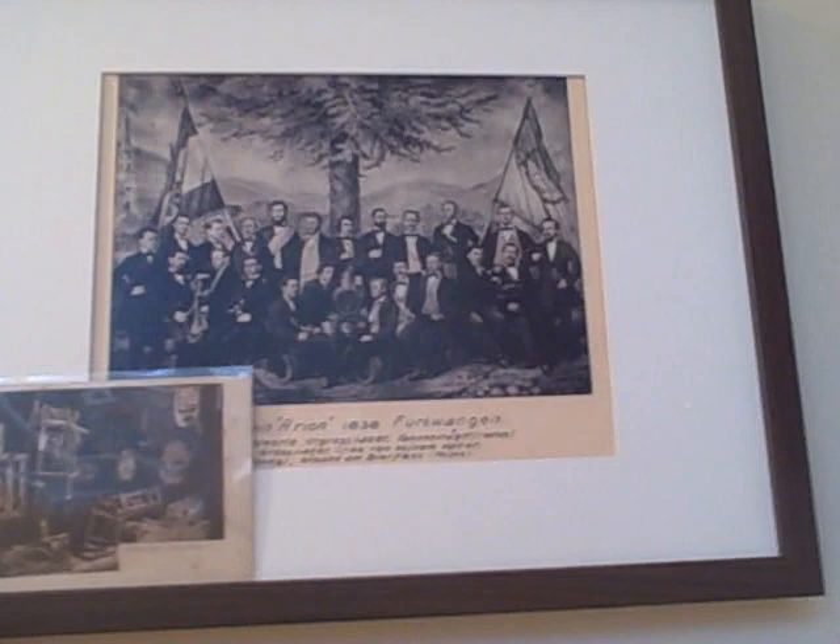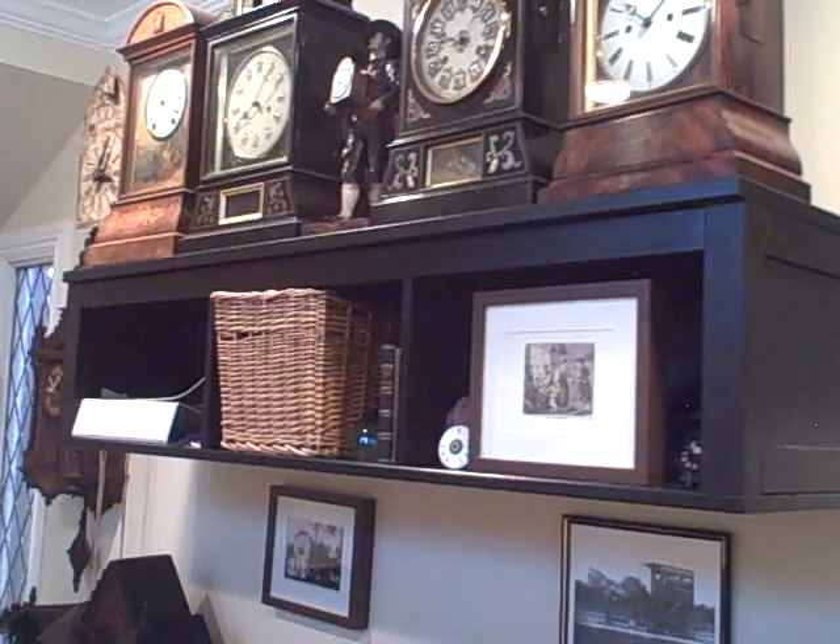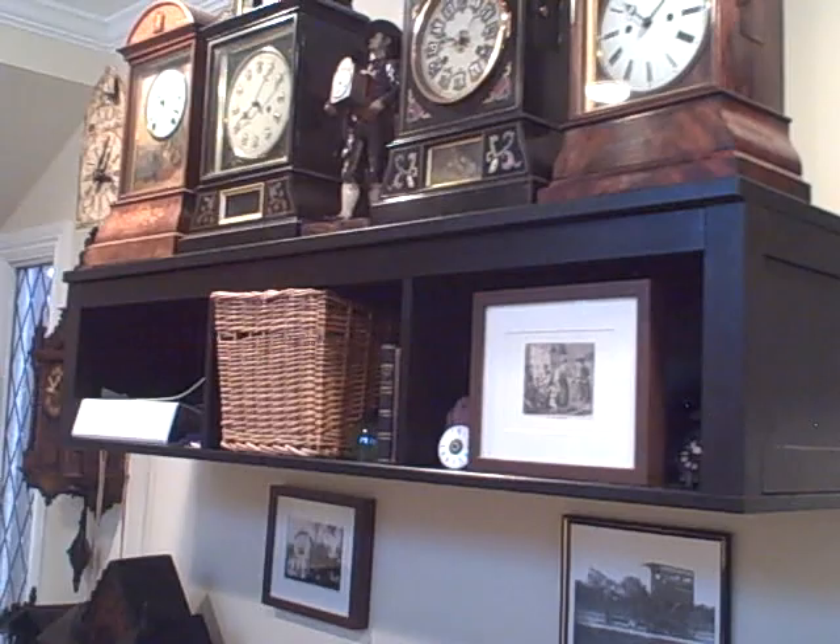Up top is a photo of the Aryan choir in Furtwangen, Germany, and in the photo you can see Emilian, his father-in-law Franz Safer, and Julian — all responsible parties for running the trumpeter clock factory in Furtwangen, Germany. So there's an overview of the collection here in this room. We hope you enjoyed it. For more details, check us out on our website, blackforestclocks.org.